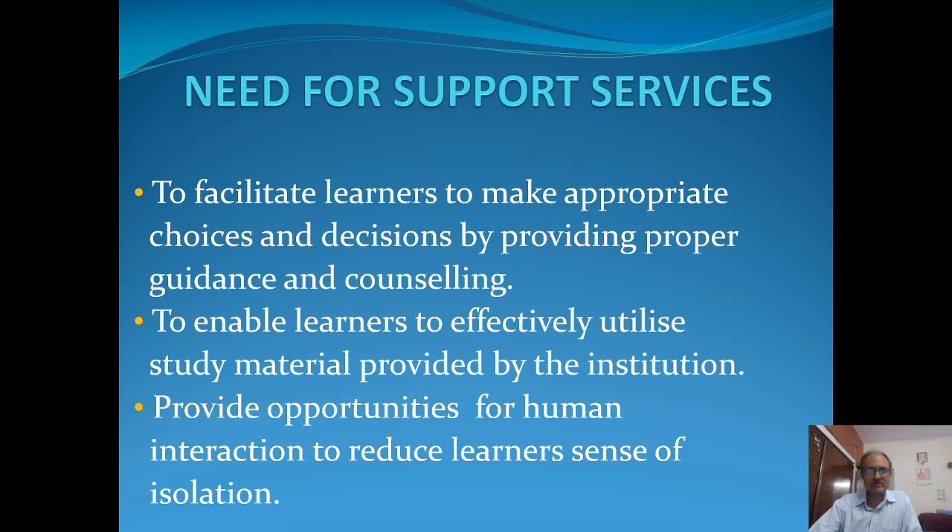Basically, these student support services try to facilitate learners to make appropriate choices and decisions by providing right guidance and counseling as to what exactly is the course which suits their requirement, what way they'll be able to fulfill in terms of their eligibility criteria, and how much time they will be devoting in doing it. Then it enables the learners to effectively utilize the study material provided by the institution. Study material in the ODL system is a different kind of material, which we normally call self-instructional learning material, and how to use it is what we try to convey to the learners.